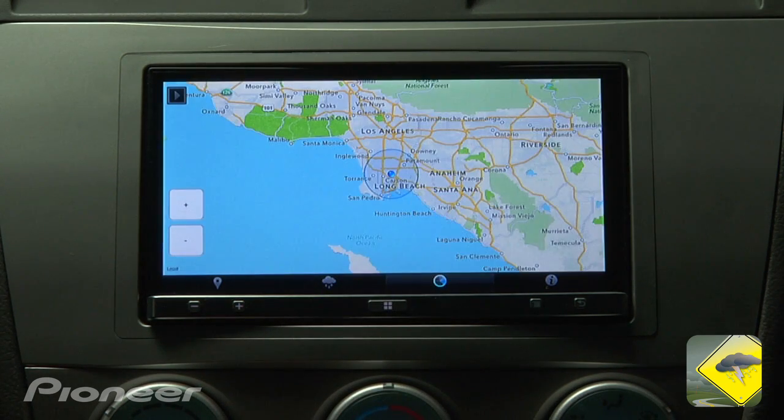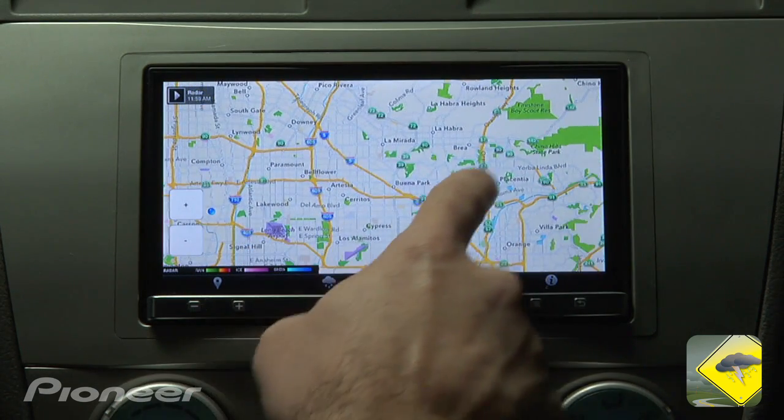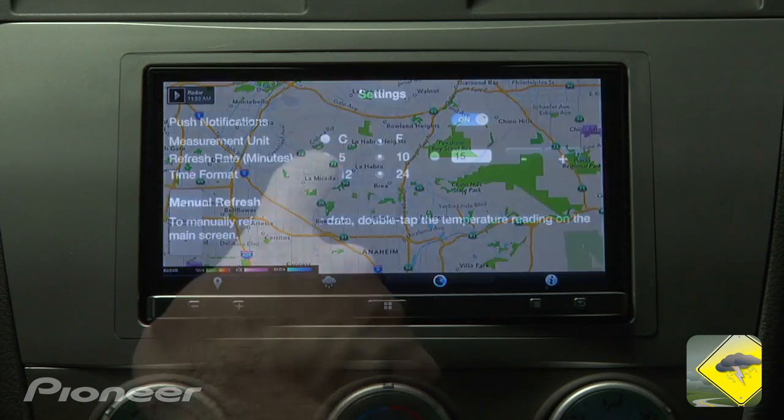Commute WX also includes current sky conditions and visibility, wind direction and speed, and chance of precipitation. Use the weather radar for real-time location-based weather.